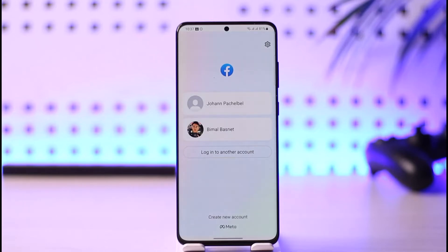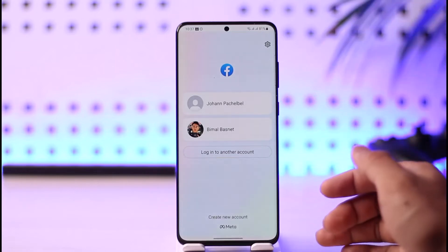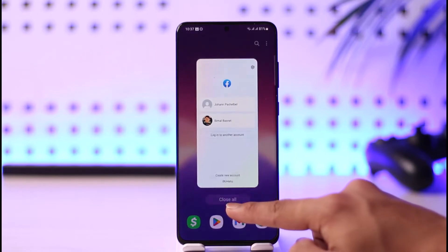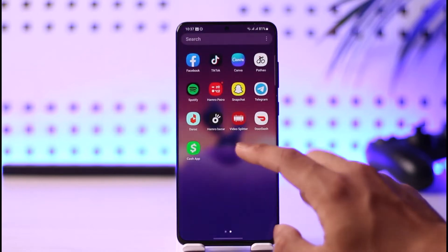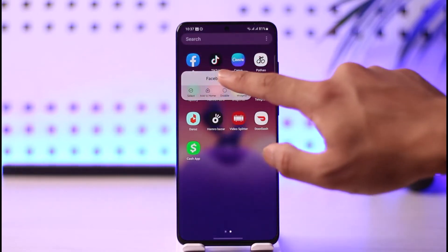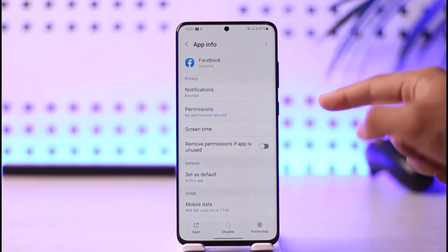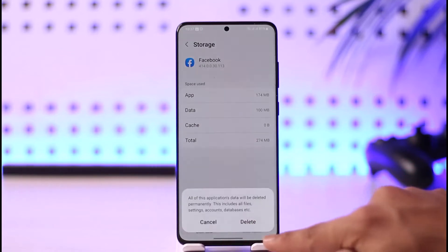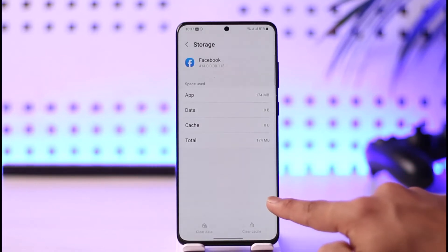So if you're not receiving the verification code, do not try to repeat from the same step over and over again. I'll show you a couple of steps to take. The very first thing I want you to do is exit out of Facebook, then long press on the Facebook app, tap the 'i' button, which will take you to the app information page. Then go to Storage, clear the cache files, and also make sure to clear the data.